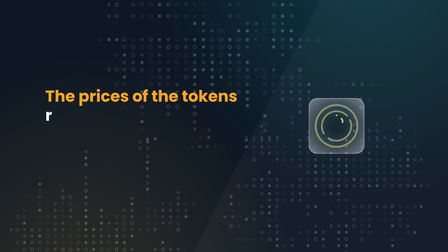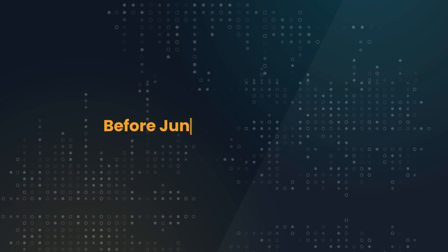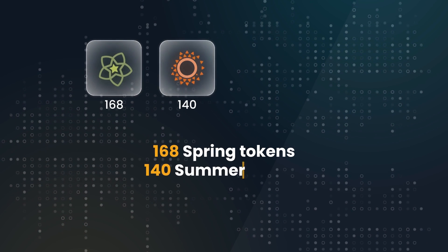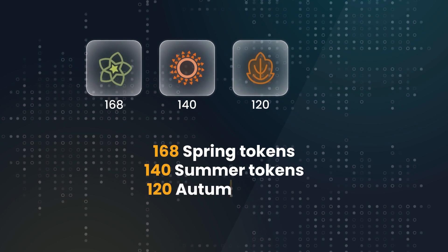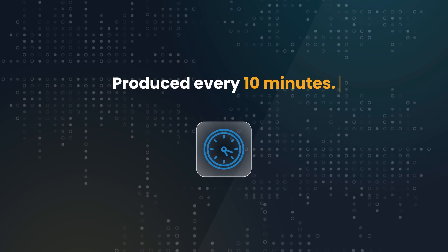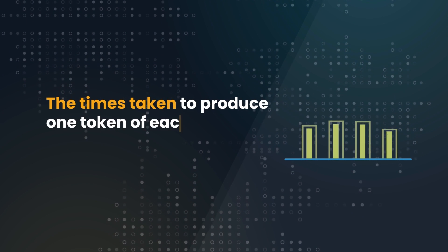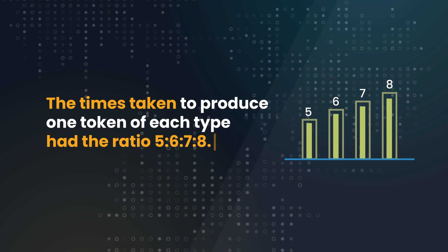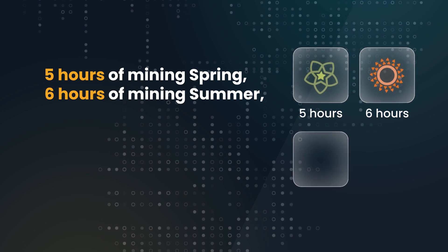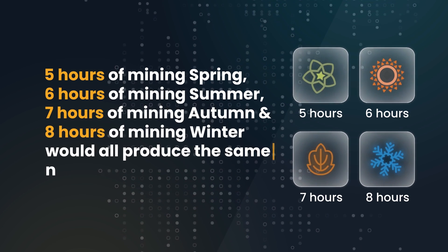The prices of the tokens relative to each other are controlled by their rates of production. Before June 2022, there were 168 Spring tokens, 140 Summer tokens, 120 Autumn tokens, and 105 Winter tokens produced every 10 minutes. The times taken to produce one token of each type had the ratio 5:6:7:8 — five hours of mining Spring, six hours of mining Summer, seven hours of mining Autumn, and eight hours of mining Winter would all produce the same number of tokens.